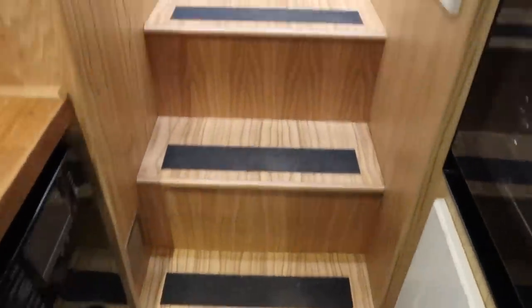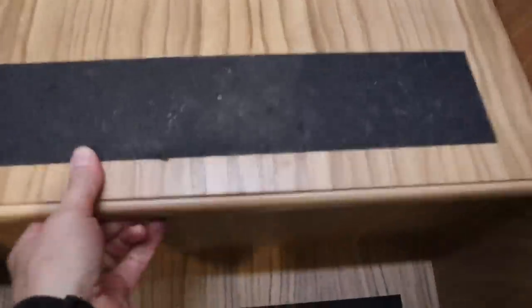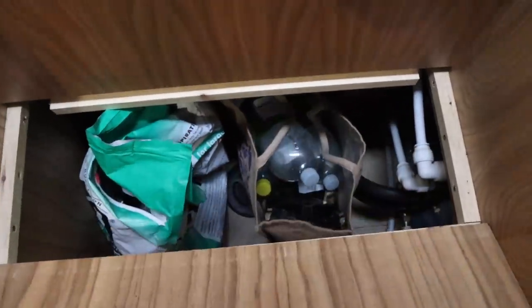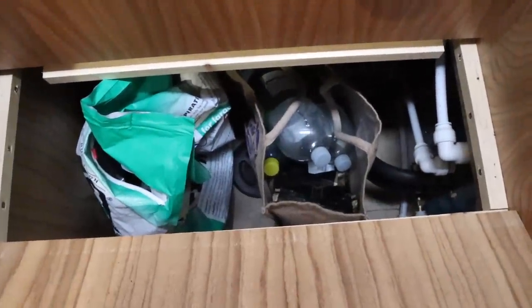The steps actually double up as storage, and the middle one pulls out - we keep Dexter's food in there, along with coffee beans and water, that kind of thing. We'll adapt the top step to put shoes in eventually.